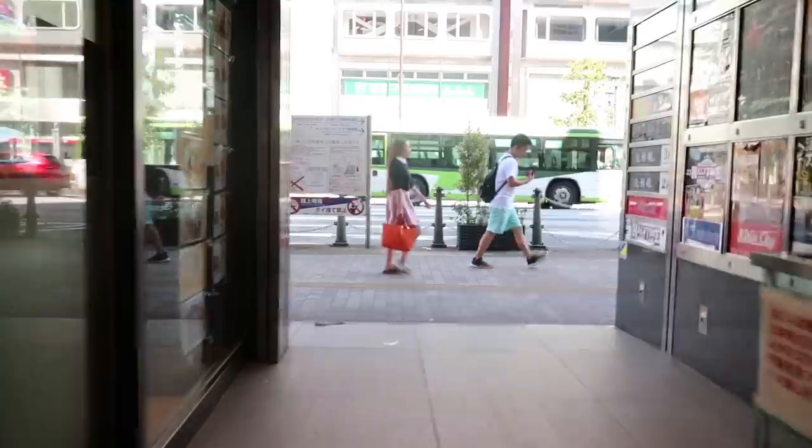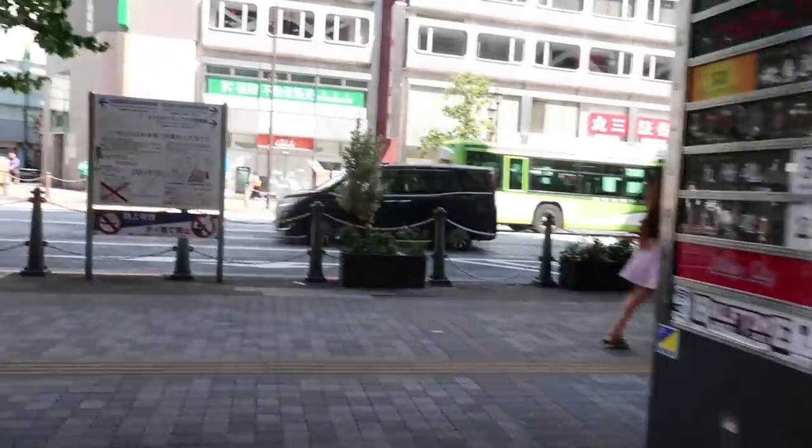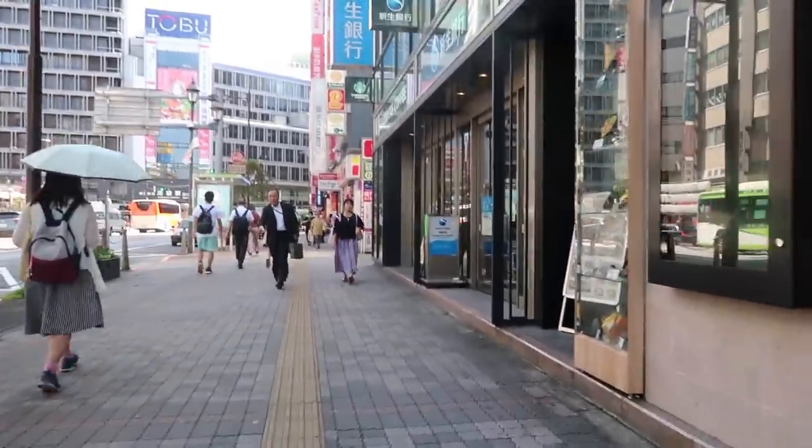It's nice to wake up and be directly in the city. Ikebukuro is a really great area to visit while you're here. I'm out of the hostel — I need to find some food. I'm going to go to a convenience store and get breakfast real quick, and then go to the gym. I only brought a tiny bit of makeup.